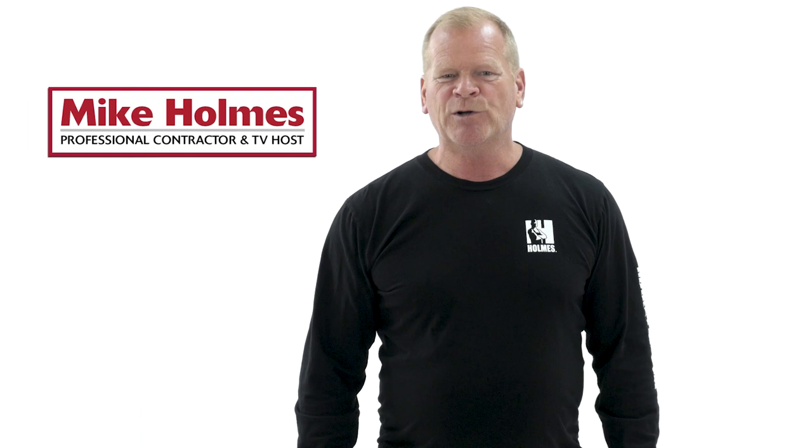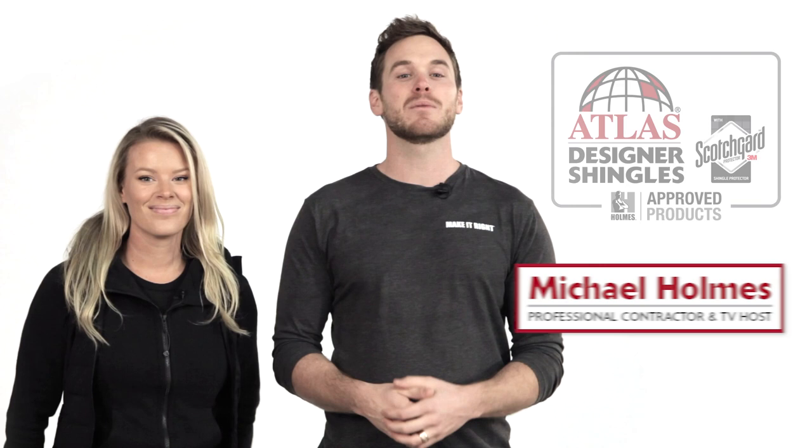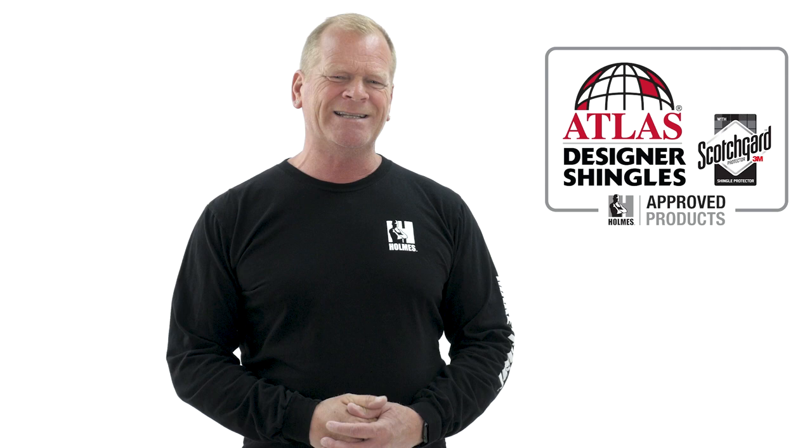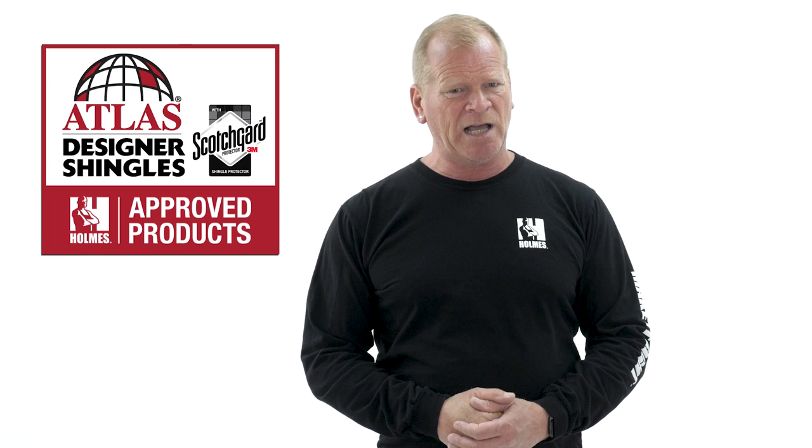I'm Mike Holmes and my family and I are passionate about finding the right products for the right job. That's why we partnered up with Scotchgard Protector by 3M and Atlas Roofing. Your roof protects your home from the elements and is a big part of your curb appeal. Choose high quality products to make sure the roof is installed right, including protecting against black streaks caused by algae. Atlas Shingles with Scotchgard Protector by 3M offers a solution to taking on ugly black streaks caused by algae.